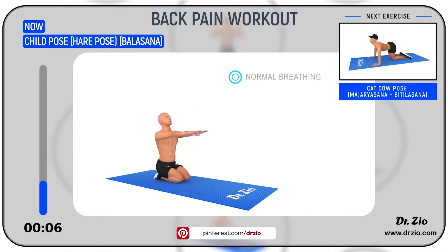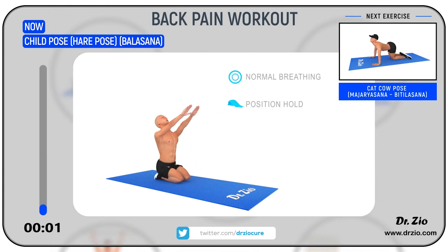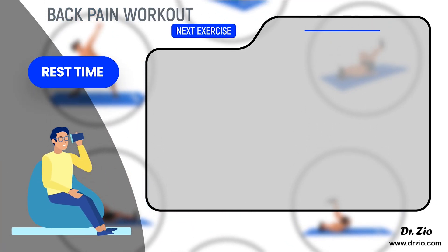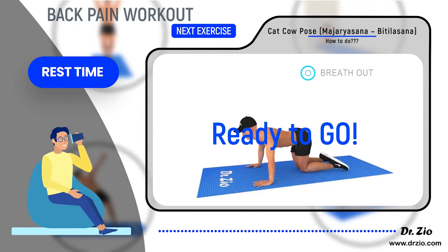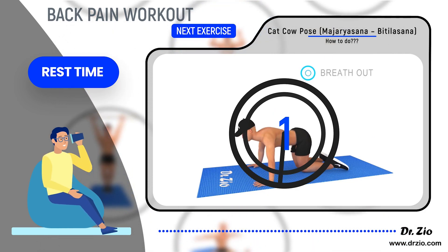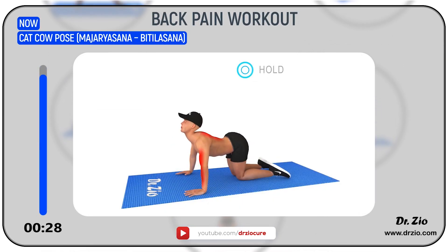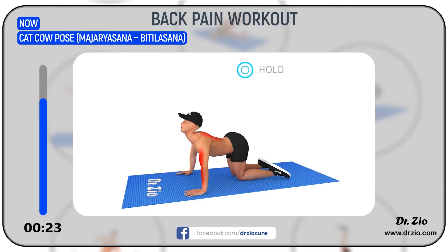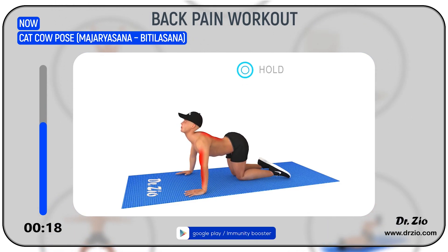Next Exercise: Cat-Cow Pose — Marjaryasana / Bitilasana. Take some rest. Ready to go! 5, 4, 3, 2, 1, Go! Benefits: It stretches the back torso and neck, and softly stimulates and strengthens the abdominal organs. It brings the spine into correct alignment and can help prevent back pain when practiced regularly.